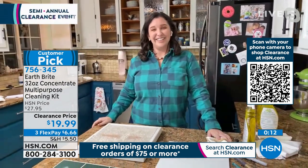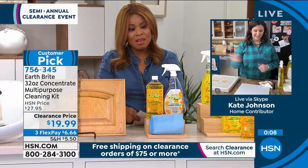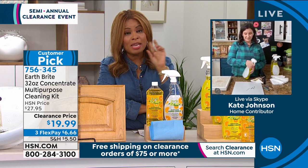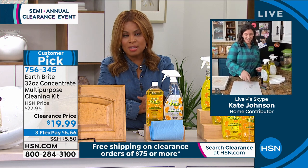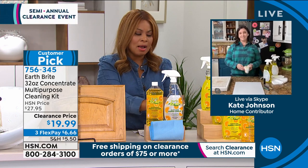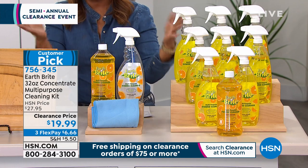They're telling us we're wrapping it up, but if you'd like to order, it is a customer pick. I like trying new products and I'm really interested in embracing more plant-based products. This one is proven — it is a customer pick. I love that you don't have to buy separate products for your countertops, stainless steel, grease in microwaves and stoves, or upholstery. This one product will do it all.